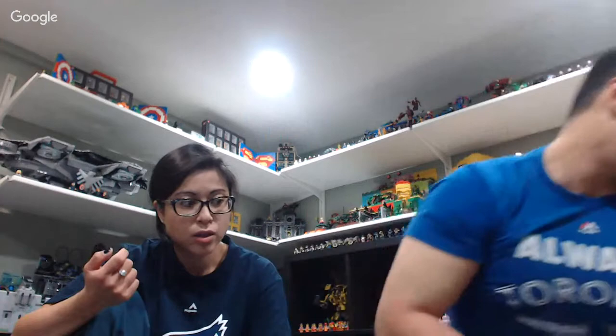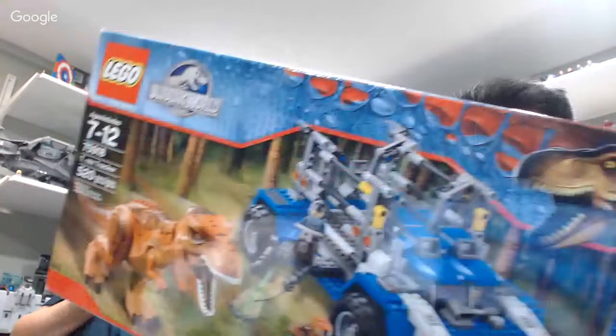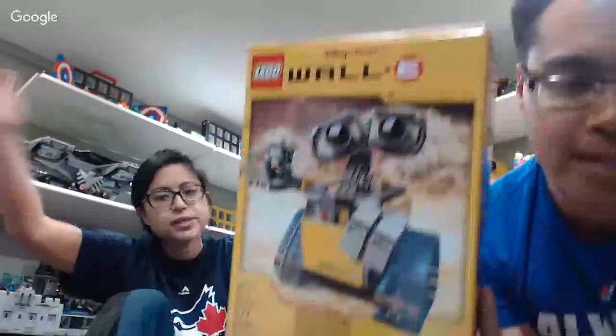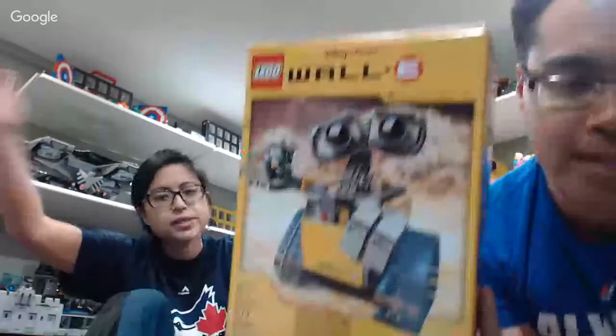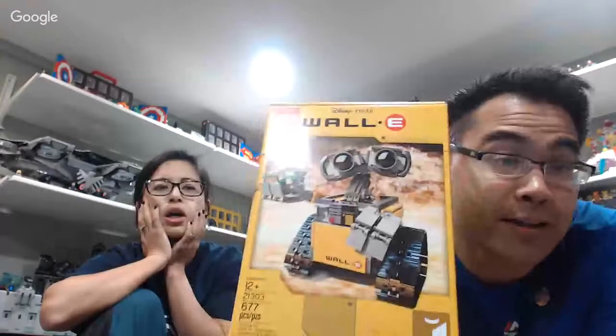I got the Jurassic World T-Rex, which is $89. And I also got this set which is never on any shelf — the WALL-E set. I actually saw it just sitting there at Toys R Us. Every time I go to the Lego store and ask for WALL-E, they say it's sold out. So I was very happy to find it.